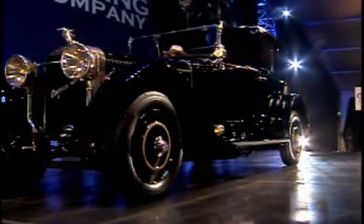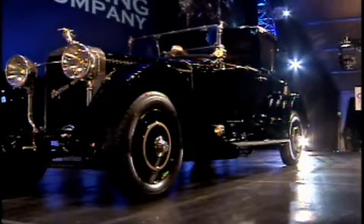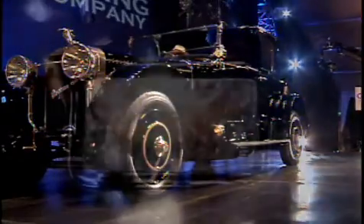Please note that an additional 2.5% of the final bid price will be invoiced to the purchaser of this lot, representing import duty paid into the United States. FIVA papers have been issued for this car.